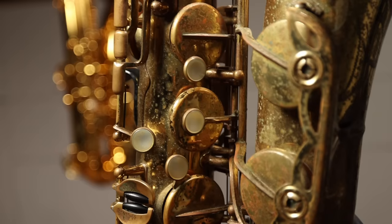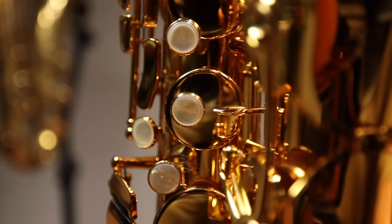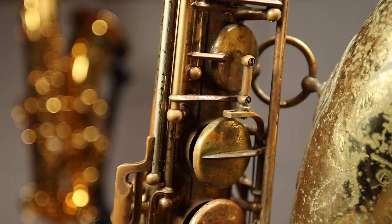They have reduced the diameter of the key cups by a few millimeters. This should have the effect of opening up the sound a bit since there is less material covering the open tone holes.